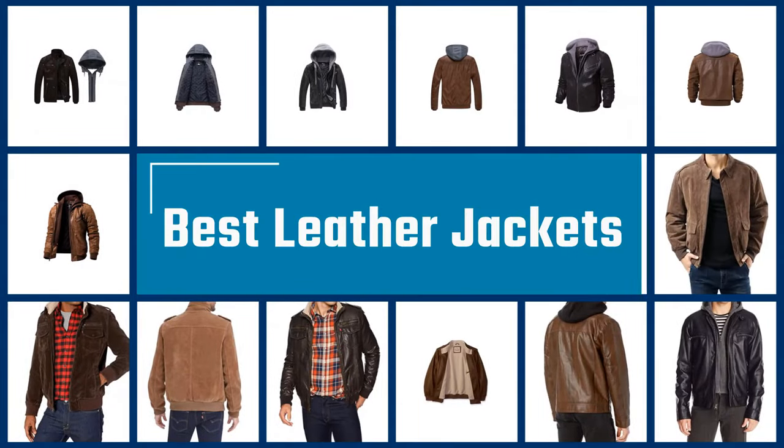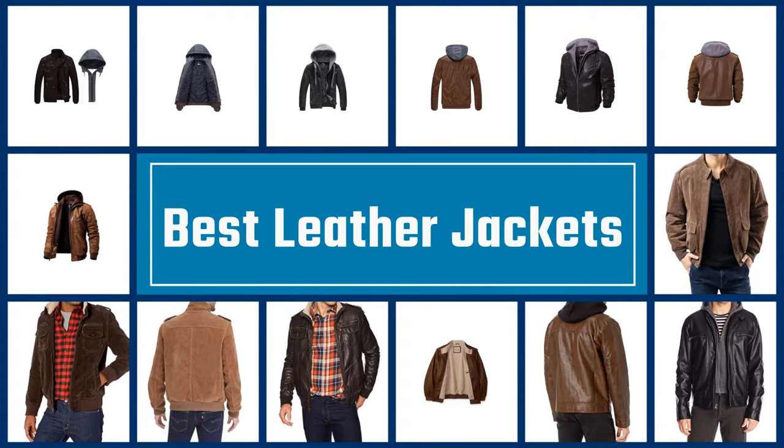If you are looking for the best leather jackets, here is a collection you have got to see. Let's get started.